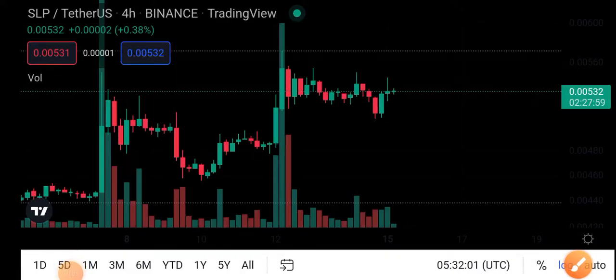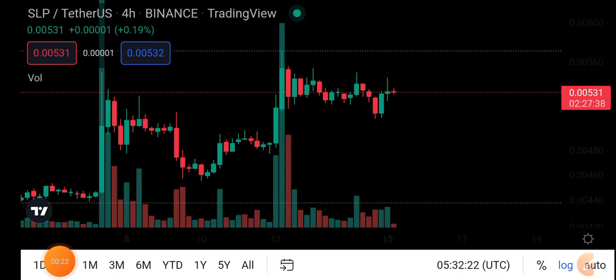Hey, what's up SLP coin holders? How are you? Hope you're fine. Welcome back to another latest update about SLP coin. Let's start the video without wasting any time. If you're new to my channel and you haven't subscribed, make sure to subscribe for more latest news and updates about Smooth Love Potion token.